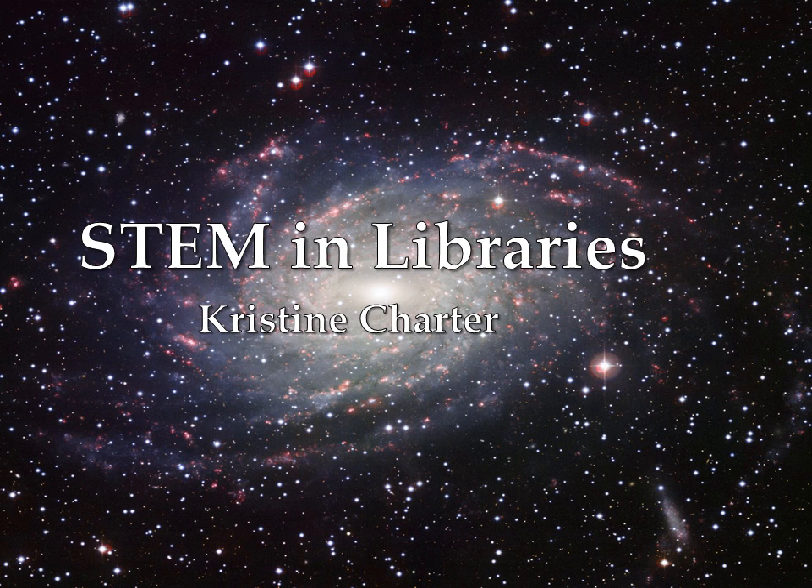Over the course of the semester I've read many articles about STEM programming in libraries as well as STEM education in general. I've explored online resources from libraries that are currently and successfully offering STEM programming. Additionally, I've delved into the evaluation methods area of STEM programming to understand how librarians look at their programs and know whether what they're doing is valuable to their patrons, their community, and their libraries.